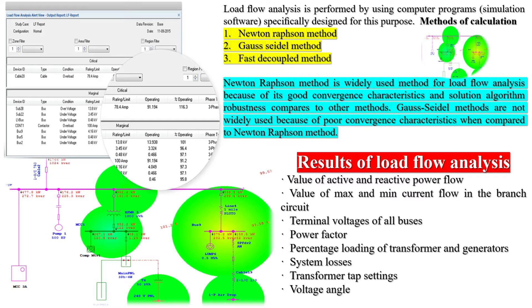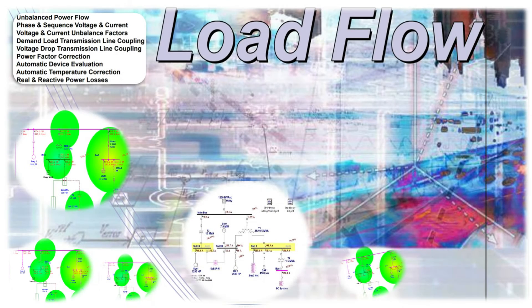Moreover, power system studies ensure that systems are operating at maximum efficiency. A power system study provides plant managers with the information required to upgrade infrastructure, delivering reduced operating costs, lower energy expenditure, and better reliability across the board.